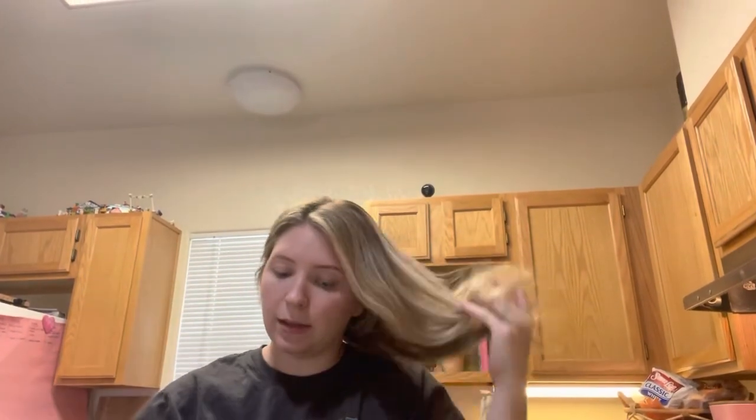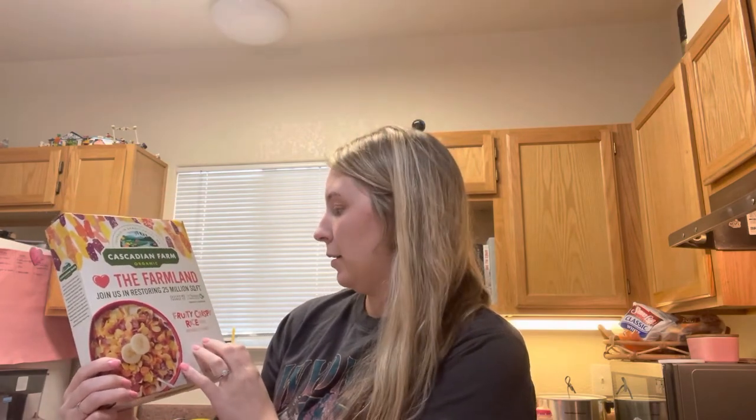I thought I would do a mini grocery haul. This is just some things I got from Target. I'm trying to get some better alternatives to the crap my kids eat. Instead of Fruity Pebbles, I got this Farmland Fruity Crisp Rice Cereal. Hopefully they like that.